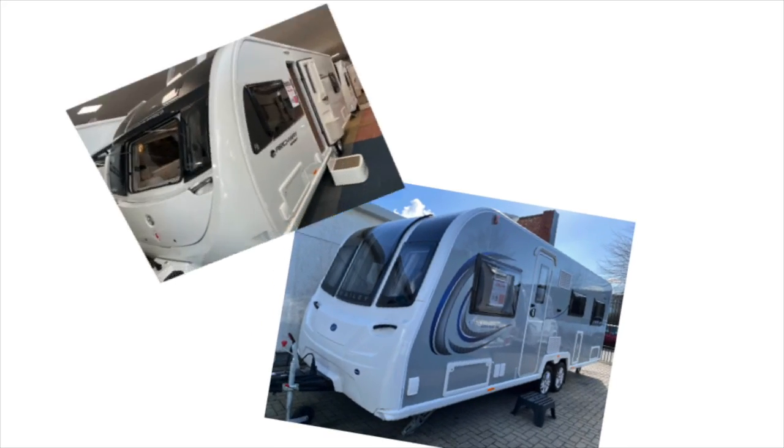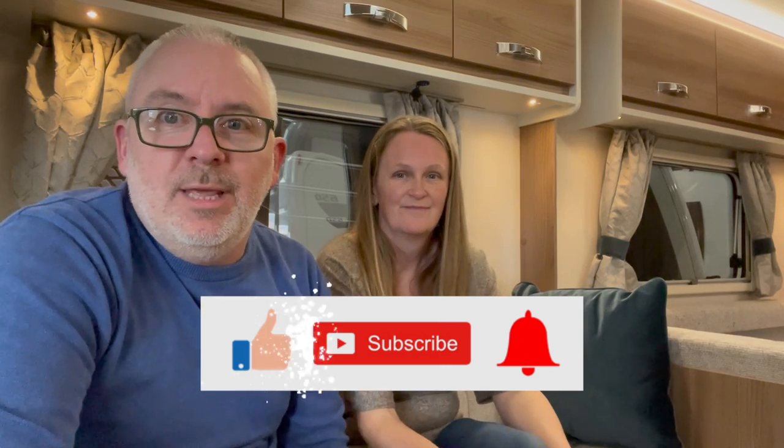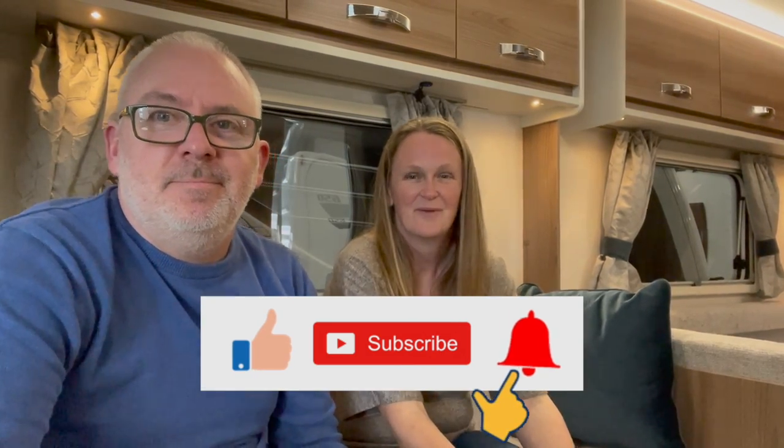We've had a look around, measured up, and weighed up the pros and cons. We're going to go home and see what compromises we're happy with, and then make a decision: are we going to buy a caravan, and if so, which one of these? Make sure you come back for the next video to find out what happened — see you soon!